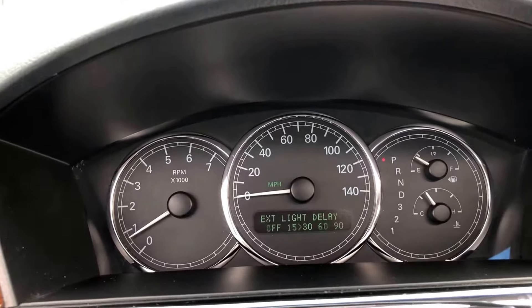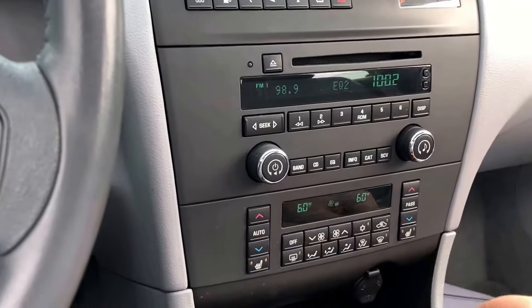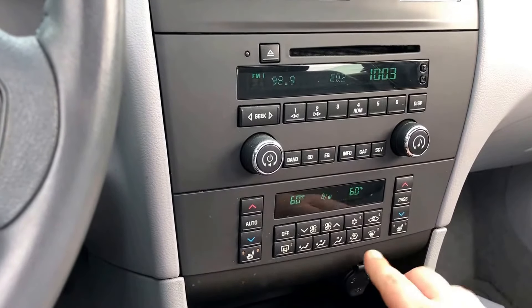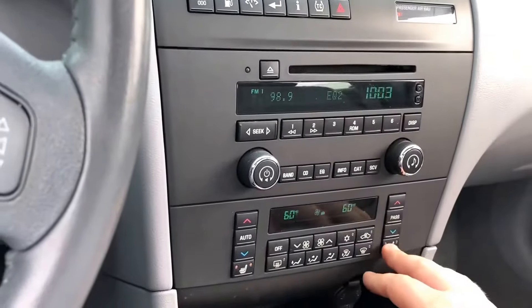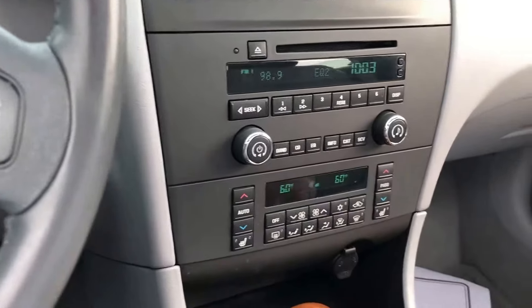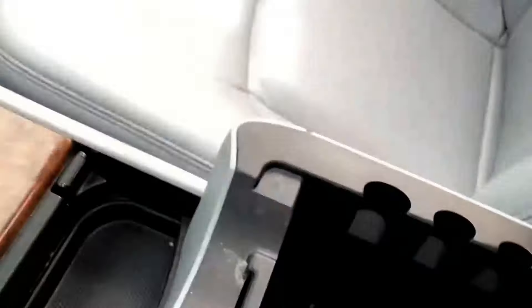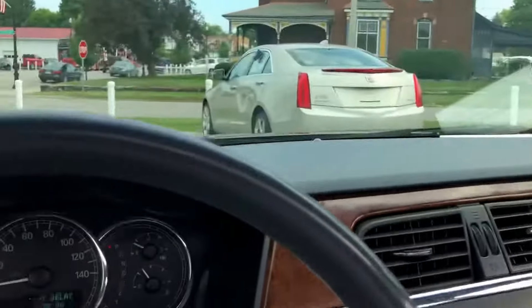Heated seats for the front and passenger seats. All your air conditioning controls — the A/C is on right now and blows very, very cold, so that's good. There's a power outlet here and another one inside the center console.